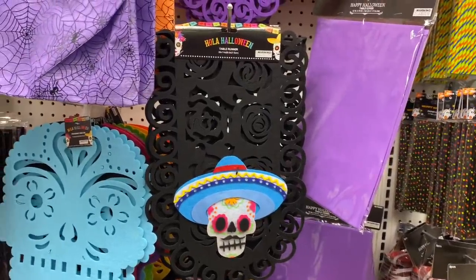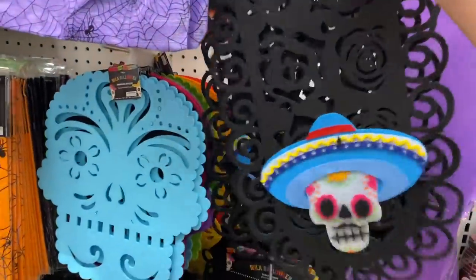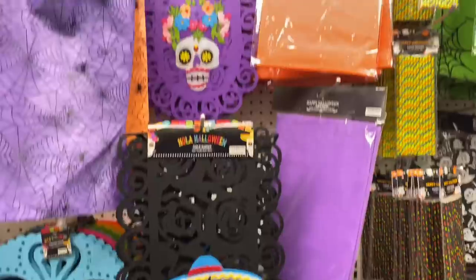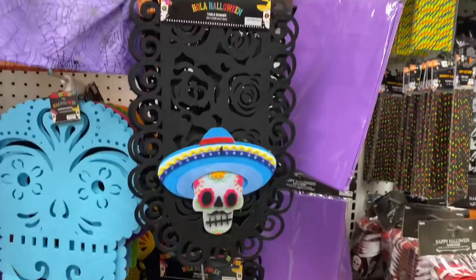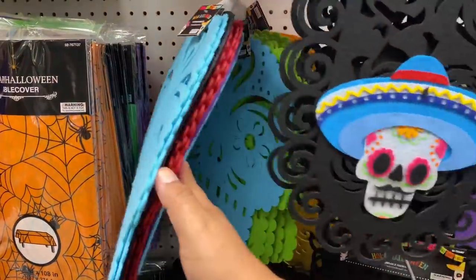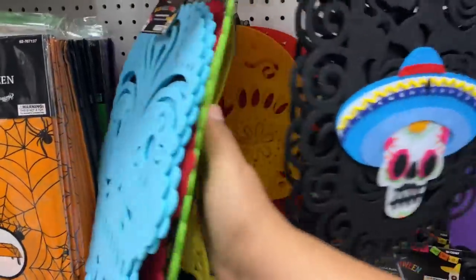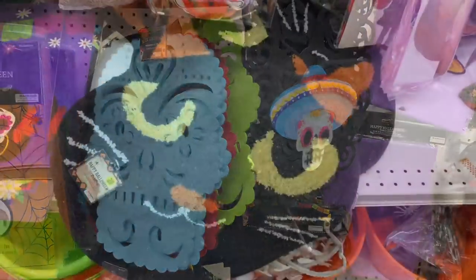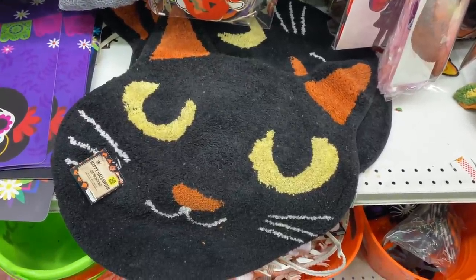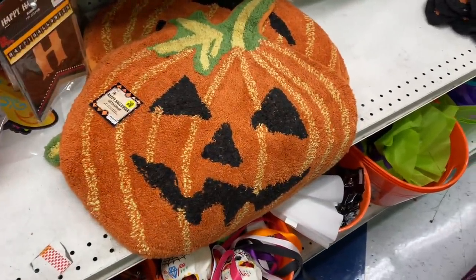I did want to show you these table runners — they are really nice, and wow, they're 99 cents! They have them in purple, blue, green, and pretty bright colors. How awesome is that? And how cute are these little bath mats? They have the kitty and the pumpkin designs, and these are $3.49.